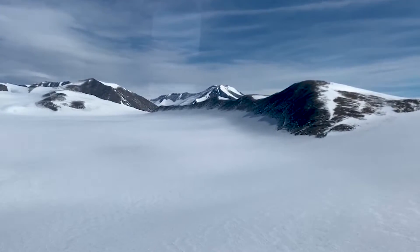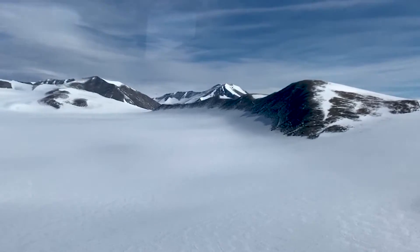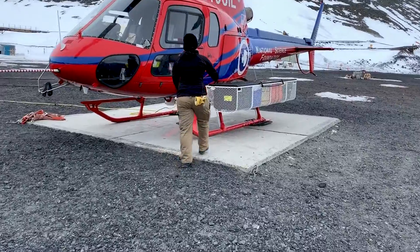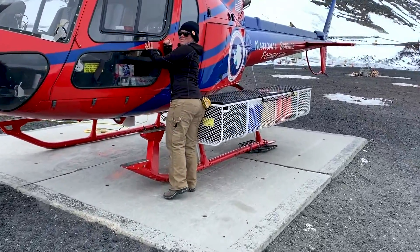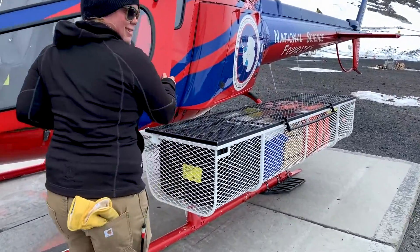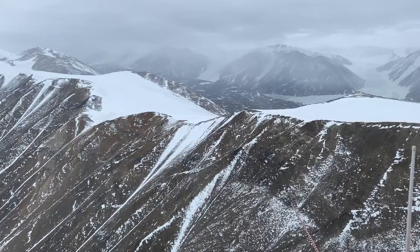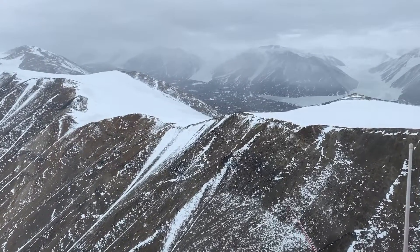Nearly 98% of Antarctica is covered with ice, up to three miles thick in some locations. After spending a couple weeks at the McMurdo Station, I placed my microscopes and a sleeping bag into a helicopter to venture to a unique part of Antarctica known for its lack of ice — the Dry Valleys.